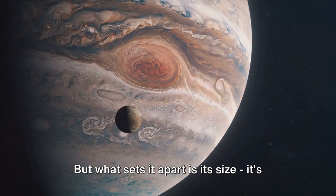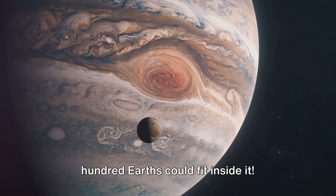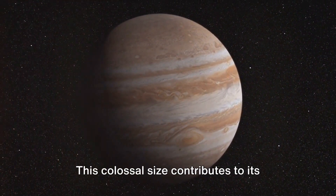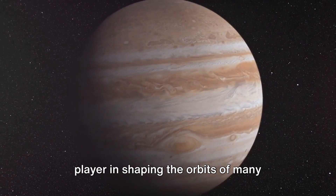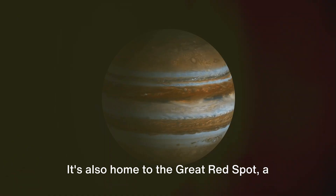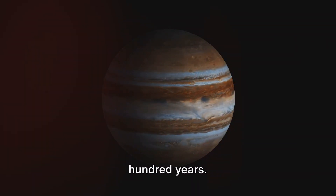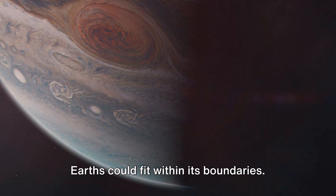But what sets it apart is its size. It's so large that over 1,300 Earths could fit inside it. This colossal size contributes to its strong gravitational pull, making it a key player in shaping the orbits of many bodies in the solar system. But it's not just the size that makes Jupiter fascinating. It's also home to the Great Red Spot, a storm that's been raging for at least 400 years. This tempest is so large that three Earths could fit within its boundaries.